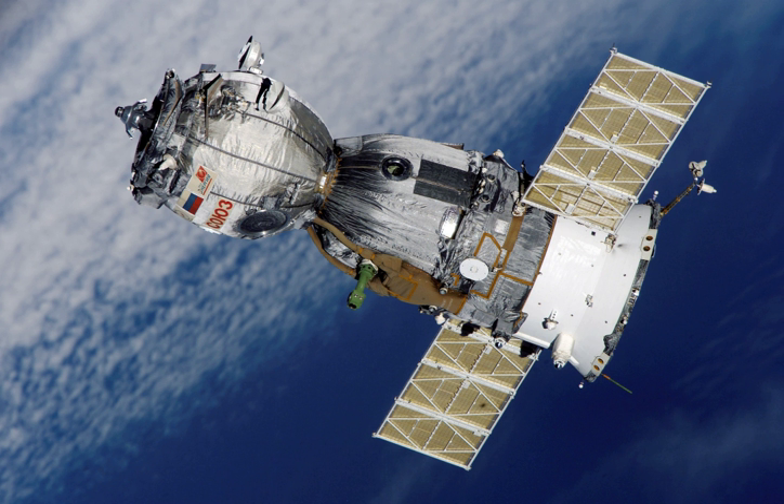The new KURS rendezvous and docking system permitted the Soyuz TM to maneuver independently of the station, without the station making mirror image maneuvers to match unwanted translations introduced by earlier models' aft-mounted attitude control. Soyuz TM-10 was the 10th expedition to the Russian space station Mir.